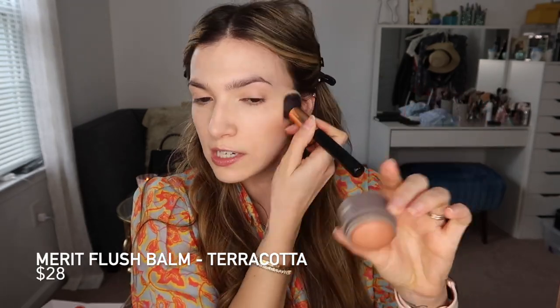Now I'm going in with Merit in the shade Terracotta. This is a blush, but I'm using it as I would a bronzer. It's a really nice color for me. I'm also going to put bronzer and some cream blush and I kind of use that as coverage as well — even though it's not supposed to cover anything. Blush just covers up a little bit of imperfections, you know? It blends in with the skin and kind of plays with the skin complexion.